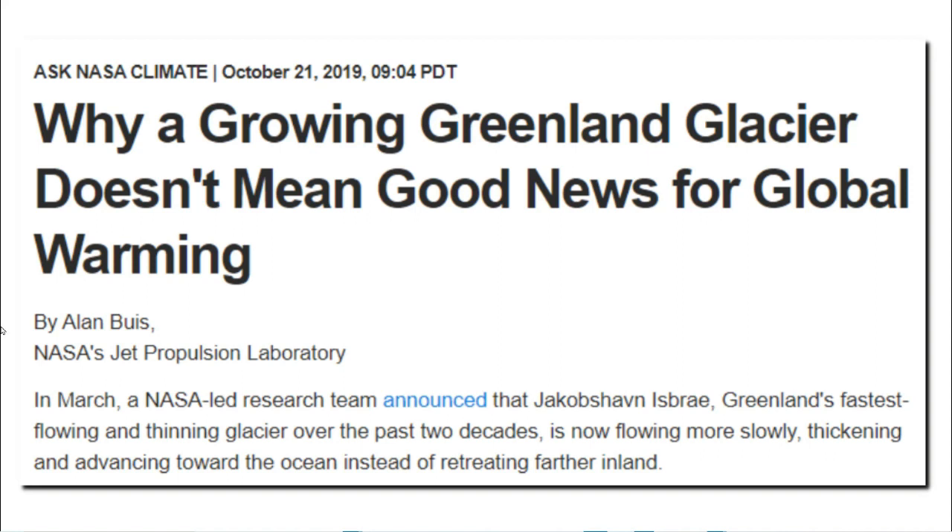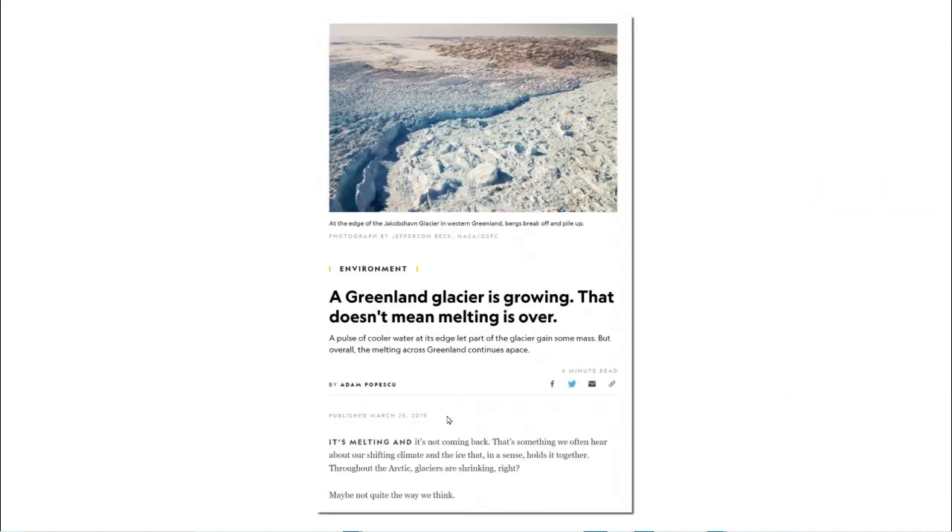Two years ago, NASA reported that Greenland's Jakobshavn Glacier is also growing, and NASA reported that the expansion of the Jakobshavn Glacier was bad news for global warming. On March 23, 2019, National Geographic reported the same thing.